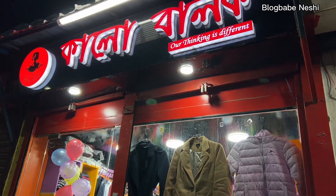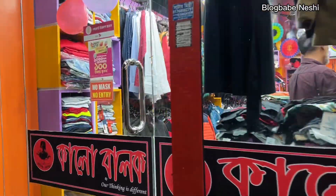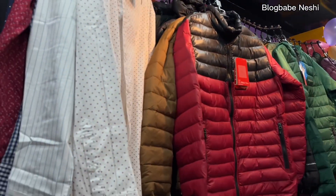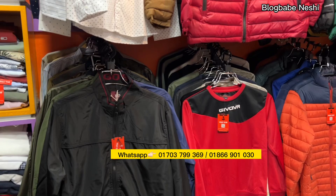Hello everyone, welcome to Mirpur Commerce College in the Kaluvalo. This camera is the first time of the show, which is a very good collection of my colleagues. In the Kaluvalo show, there are some good items.